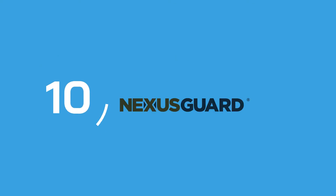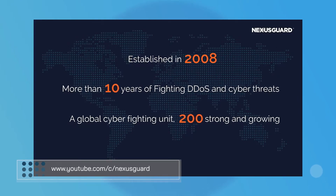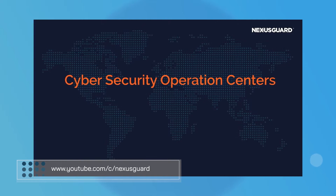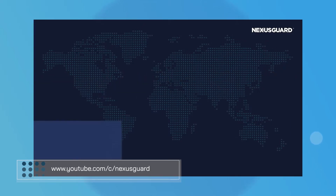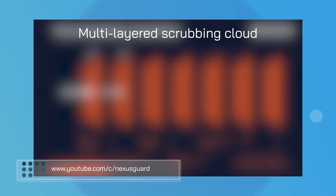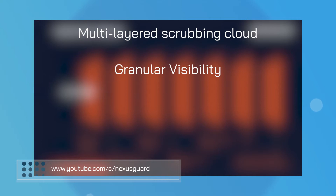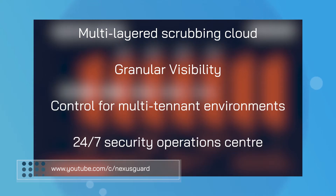Coming in at number 10, we have NexusGuard. Offering a 360-degree DDoS protection service, NexusGuard promises companies an easy way to protect their teams and maintain uninterrupted network connectivity. The solution comes with access to a multi-layered scrubbing cloud, granular visibility and control for multi-tenant environments, and a robust 24/7 security operations center.